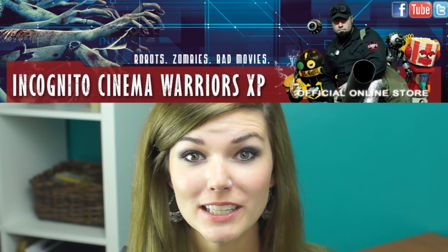But first, our Zesty Pick. Today we're featuring Incognito Cinema Warriors XP. This show got its start as a direct tribute to the TV saga Mystery Science Theater 3000. Check them out by clicking anywhere on the screen during this montage.